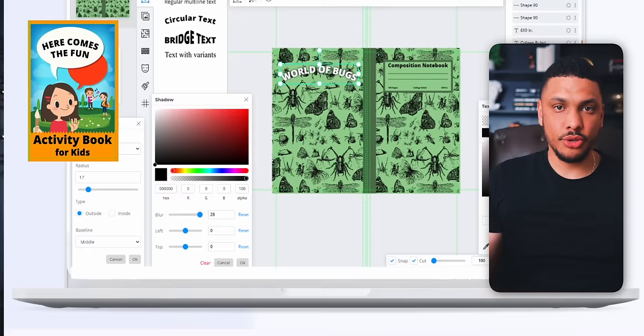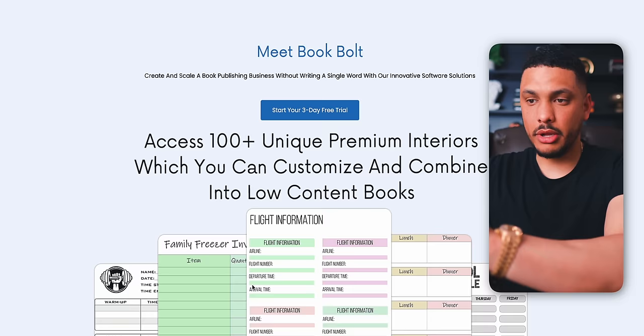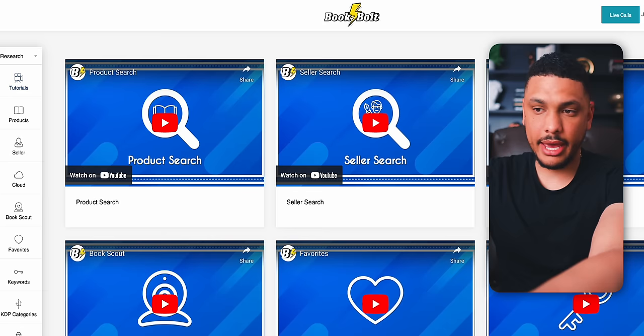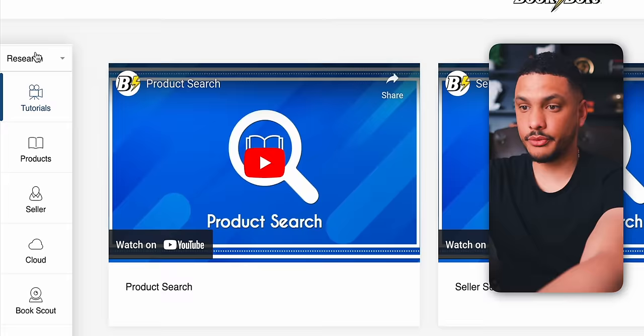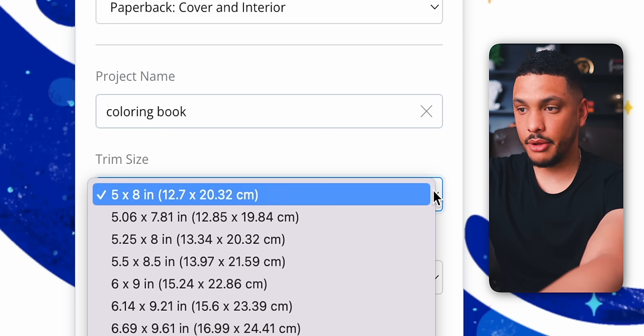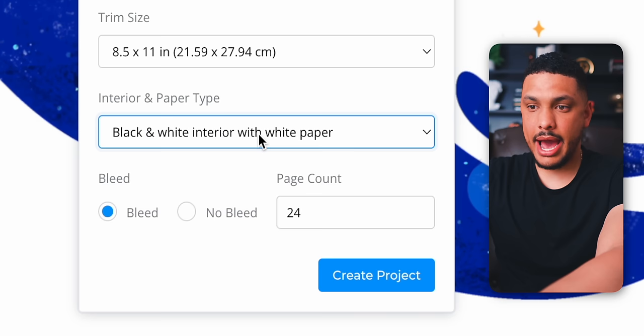We'll design the cover using a tool called Book Bolt, which is specifically designed to make low and medium content books. You can get to this site by clicking the link in the description or the pinned comment. Once on the site, click 'Start your free three-day trial,' register a new account, and log in. Then create a new project by clicking Research, then Create, then Book Bolt Studio. Name the project 'coloring book,' then choose a trim size — I'll select 8.5 by 11 inches, the most common size for coloring books.